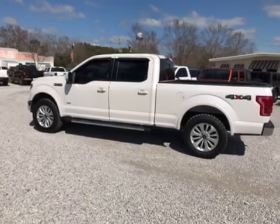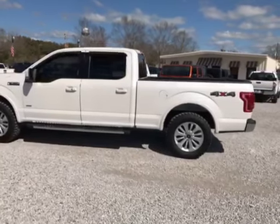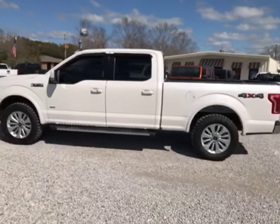Hello, this is Mike here, Wholesale Solutions, Locksley, Alabama. Today we're looking at a 2015 Lariat 4x4, 3.5 EcoBoost.